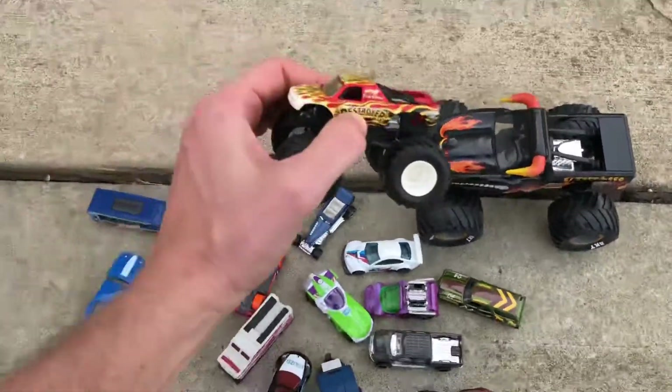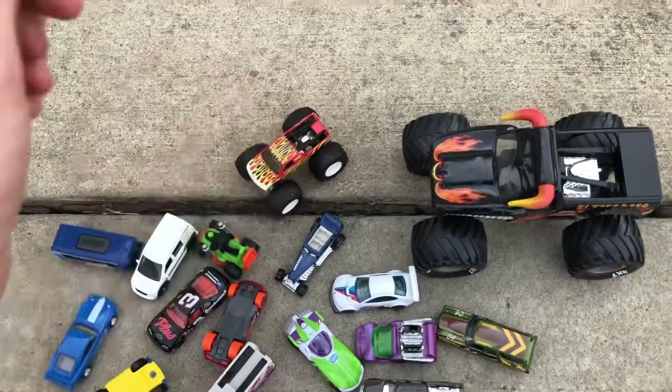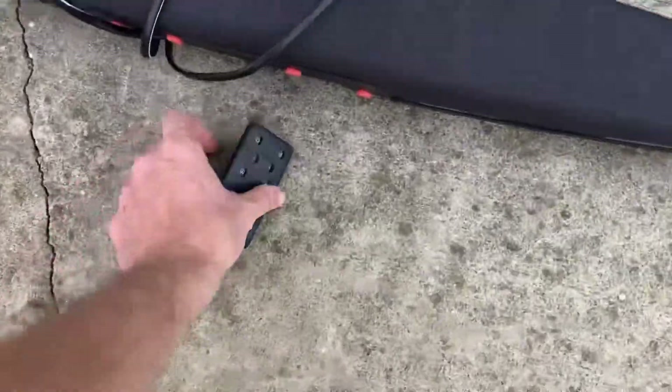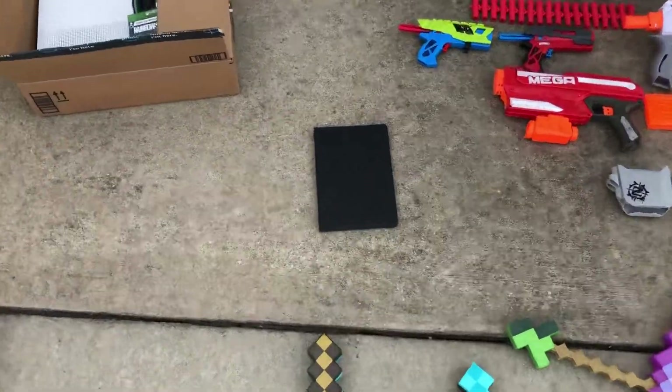I can usually sell around 50 Hot Wheels for around 30 bucks or so. And then the monster trucks too - I think I had like 70 of these at the end of last season and I sold them for like 80 bucks, so those add up. Also found this JBL speaker for five bucks with a remote - I think these are going for like 30 to 40 bucks.